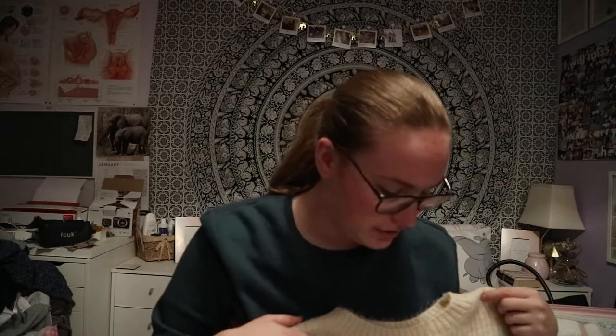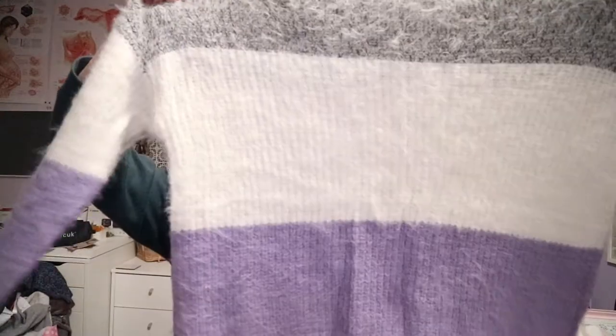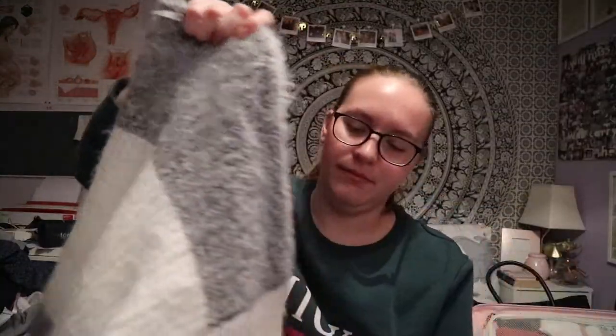I've also got this jumper — I think this is from New Look, and it was £7. And then I also got this jumper from Primark, which was £5 in the sale, so I thought that was really nice. Dad got it for Mum for Christmas, and then I saw it went down in price after and wanted it for myself.